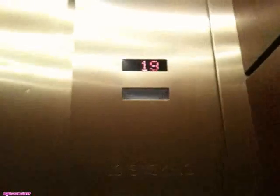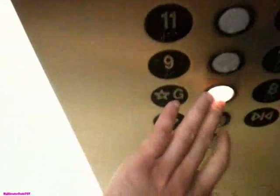Floor 19. Capacity of 2,500 pounds. Back to ground. I think these are Dover. Nice elevator. 500 feet per minute.